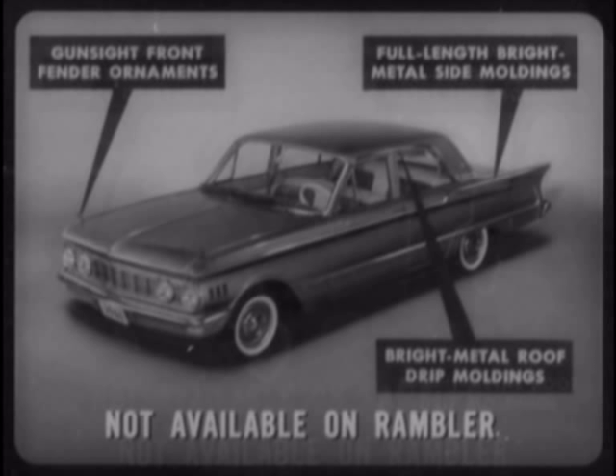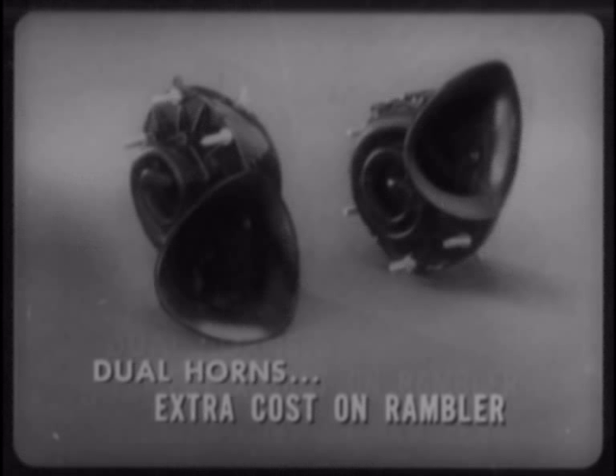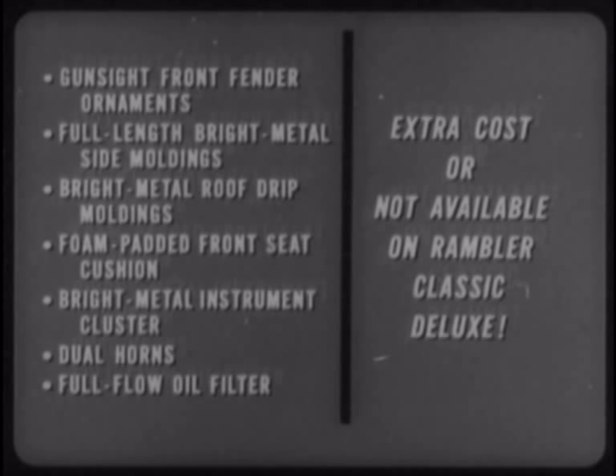On the outside, Comet provides gun sight front fender ornaments, full-length bright metal side moldings, and bright metal roof drip moldings — not available on Rambler. Inside, Comet provides a foam-padded front seat cushion as standard equipment, while Rambler charges extra for this feature. A bright metal-trimmed instrument cluster is standard on Comet, not available on Rambler. Dual horns are standard on Comet, extra cost on Rambler. A full-flow oil filter is also standard on the Comet, while a partial-flow filter is extra cost on Rambler.